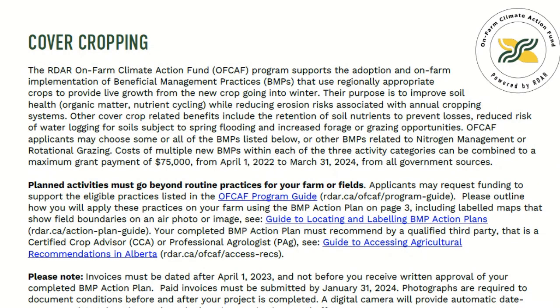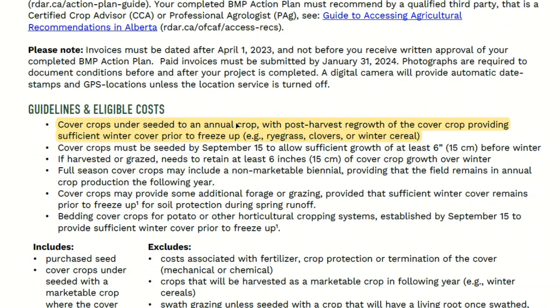Let's get into cover crops. This one is fairly straightforward. It has to be new to the farm, or new to the field that it's in. It must be purchased seed, and it only covers the cost of custom application. Anyone can sell you the seed, and anyone, including neighbors, could custom apply it for you. So keep that in mind when you're thinking about this.